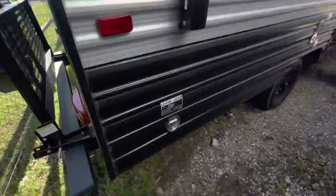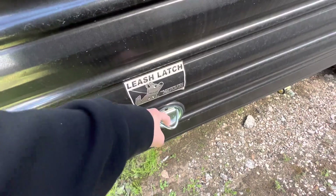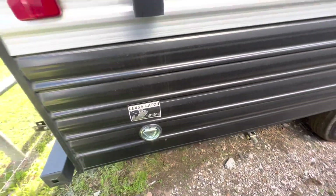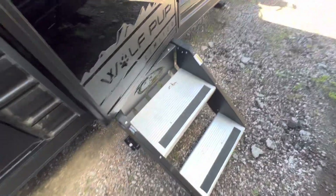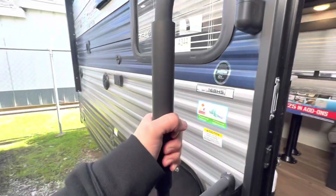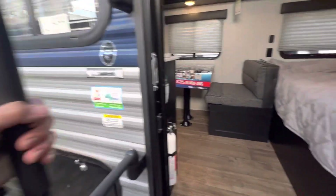Backup cameras can save lives. We also have a leash latch so you can keep your four-legged friends tethered nearby. Here we have the upgraded steps like you find on the fifth wheel — they're super secure and make it really easy to get in and out, coupled with this extra large door handle.